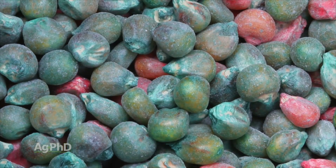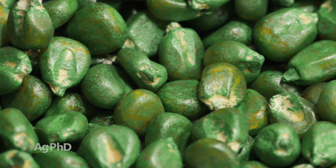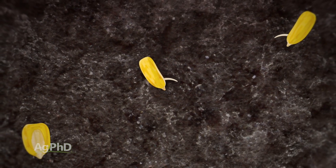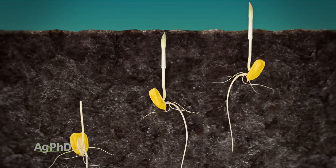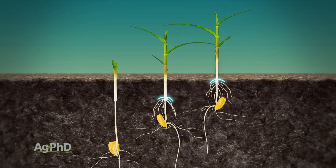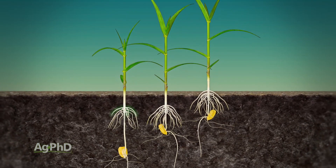When we talk seed treatments, that's also typically where biologicals and plant growth hormones get involved, so just look at that overall package and what you're doing. When you're actually putting that seed in the ground, you've got to look at planting depth too. If you're planting at an inch and a half versus two and a quarter inches deep, there very well might be a difference in how well your plant is rooting down. Personally, I prefer planting depth around two to two and a quarter inches, maybe even two and a half in some cases, and I think we have a little bit better root system.